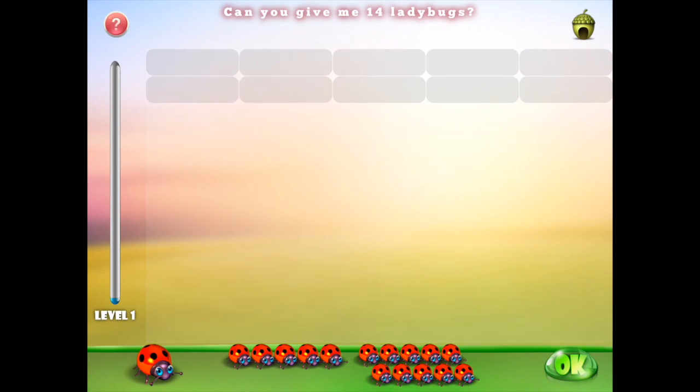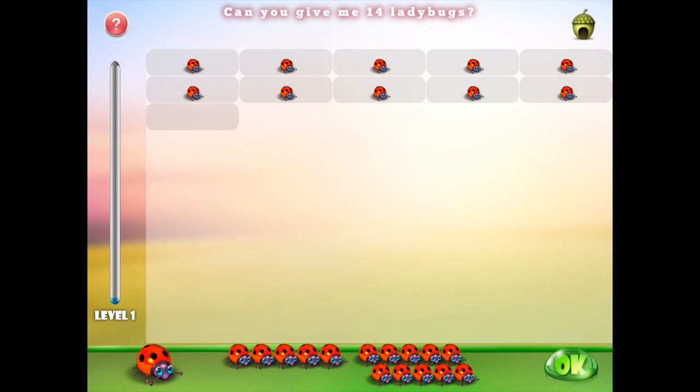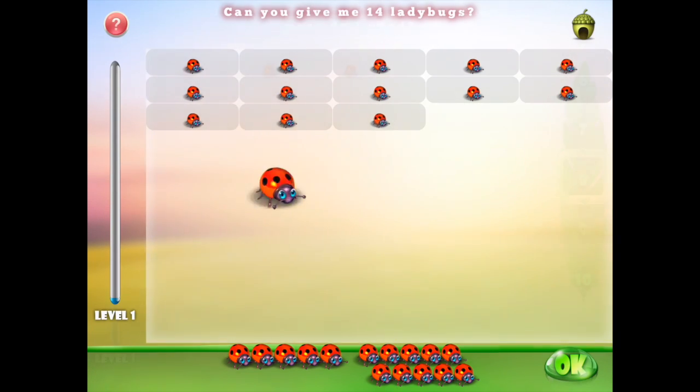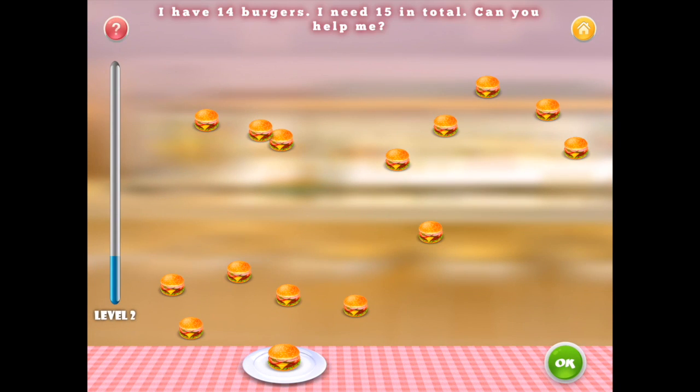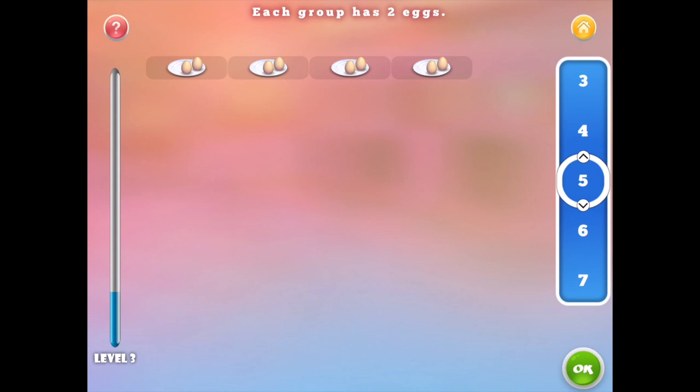Good afternoon Gracie, can you give me 14 ladybugs? I have three ladybugs. I need five in total. How many more do I need? Prompts are displayed to help the child navigate the app, with the progress bar displayed on the left. Good evening Gracie. Each group has two eggs. How many eggs do I have?